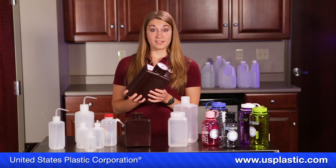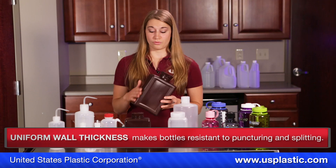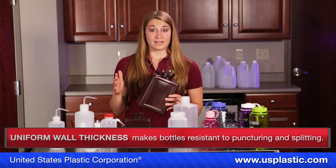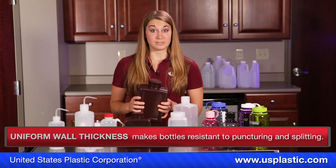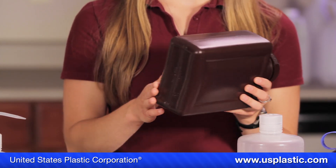The wall thickness is much better than most bottles — it is thicker and uniform throughout, creating resistance to puncturing and splitting. The bottom of Nalgene bottles is curved to make cleanup easy.